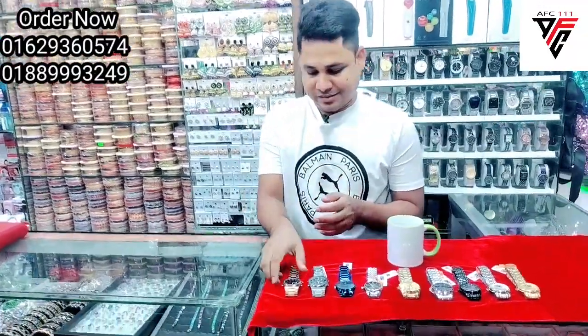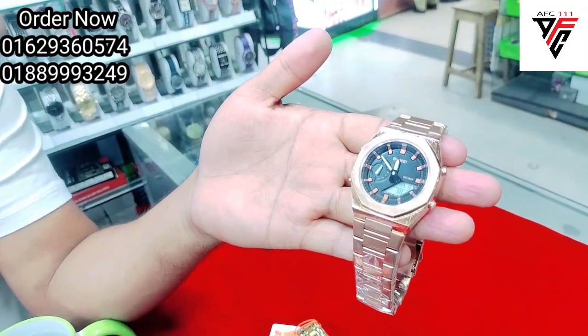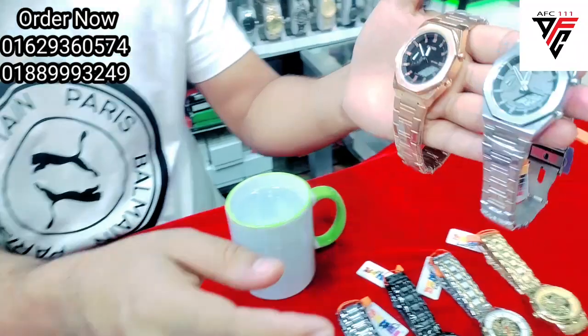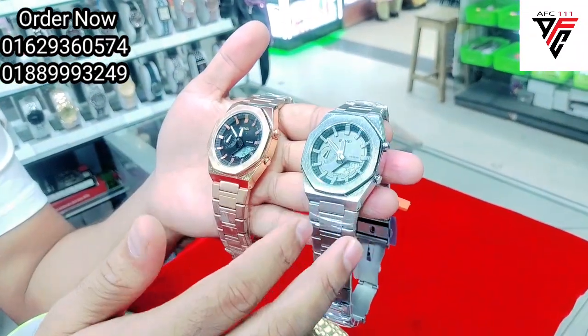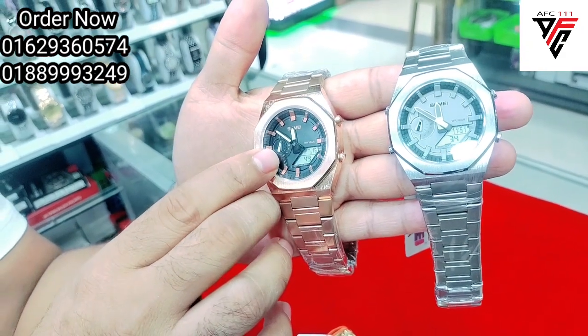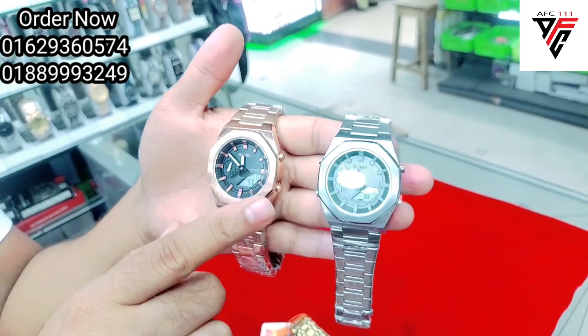We have a video to watch. This is a black color here, and here is a silver color. There is a shop here, but we have a digital and analog at a time.